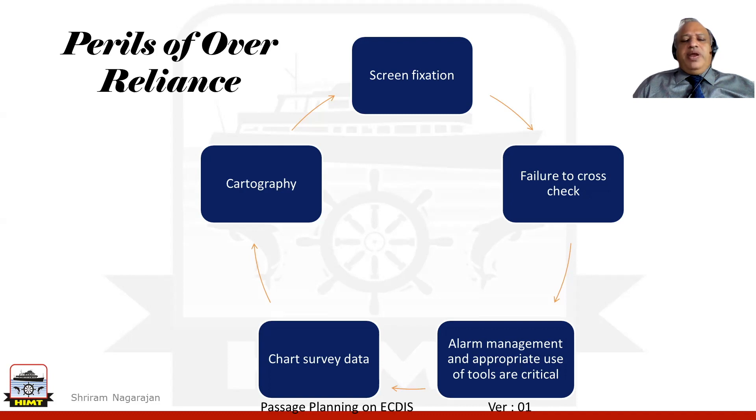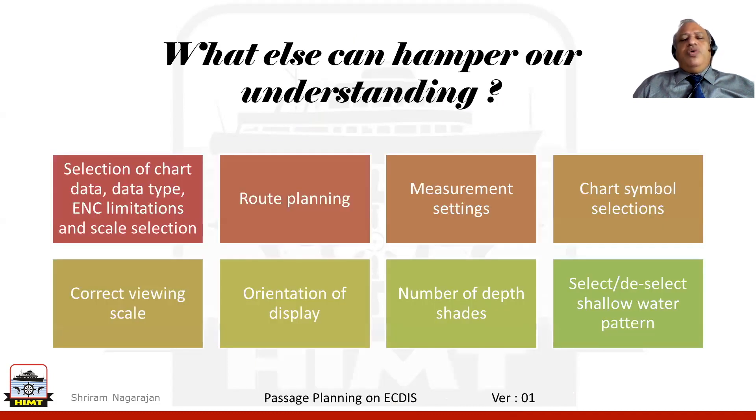Moving on from the perils, we look into what else could hamper our understanding of the various functions that an ECDIS can help us with. The first thing is: what about the chart data? What about the data type? What are the limitations for the ENC? And what scale selection did we make?